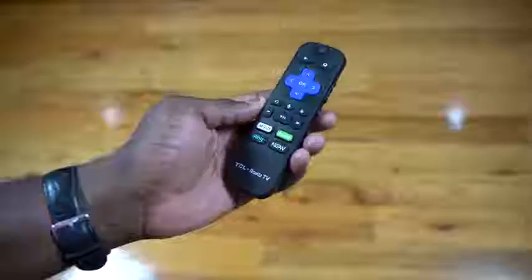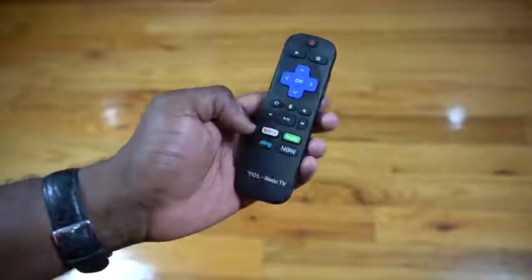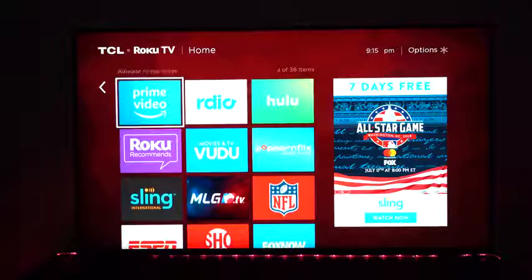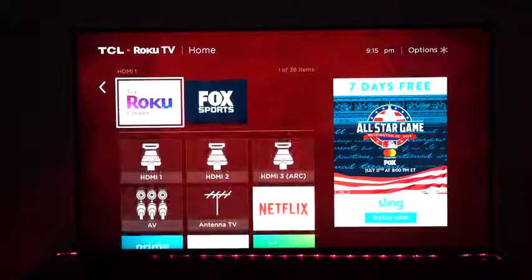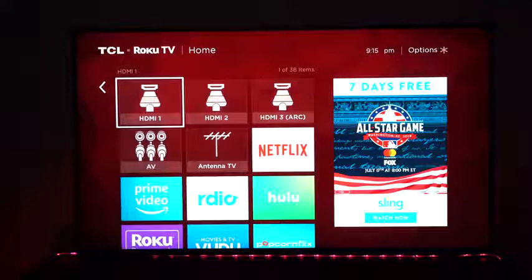This TV is powered by Roku, and TCL has had that partnership for quite a while. You've got your Roku remote and Roku built into the TV. It makes things very simple and easy since a lot of people already know Roku, and it's not a convoluted system to operate. Performance-wise, going through applications and looking for different TV apps is easy — easy to find, easy to install, easy to set up and use.